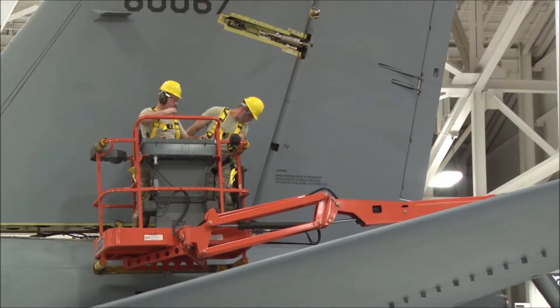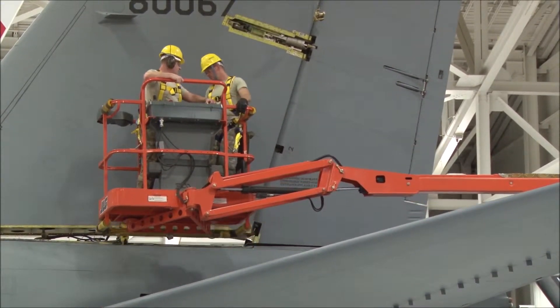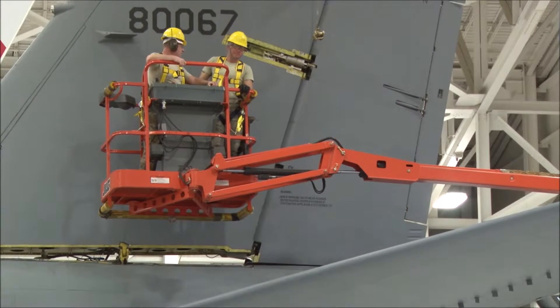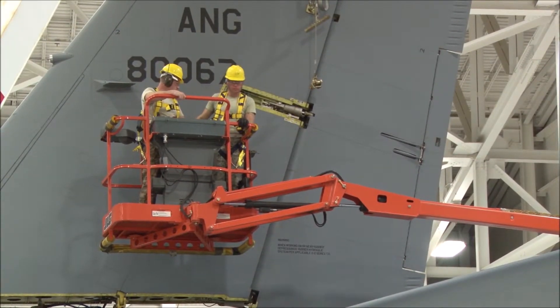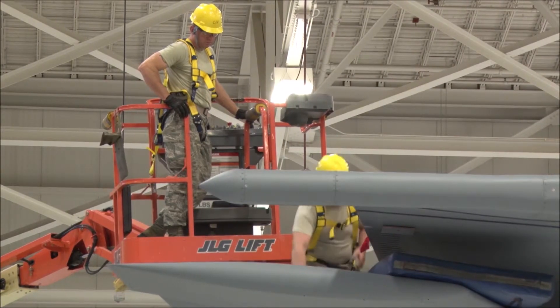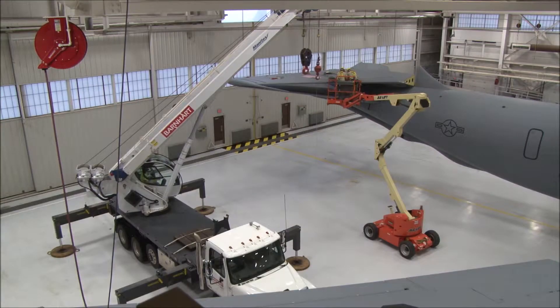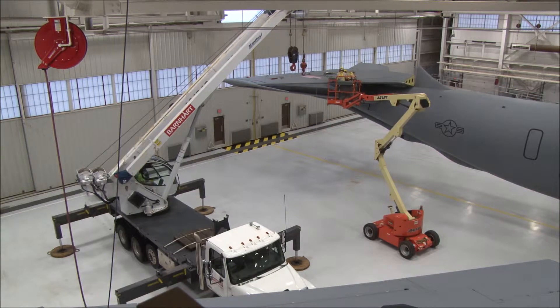Airman First Class Mark VanVorst was tapped to help tip the tail. VanVorst is non-prior service and only recently joined the military while in his late 30s. He said there are a lot of things to consider before tackling a job this large — just the sheer size of it. While new to the military, VanVorst said his age and civilian experience allowed him some confidence. You needed to have good situational awareness, be aware of your surroundings, be patient, take your time, and not rush it.